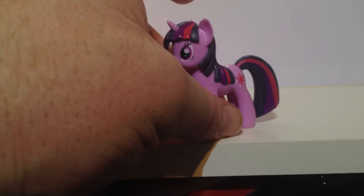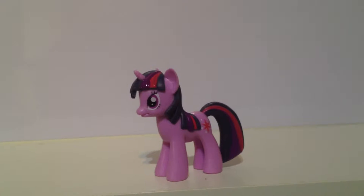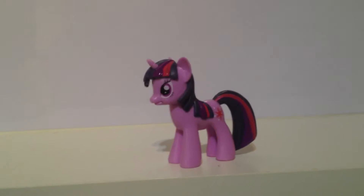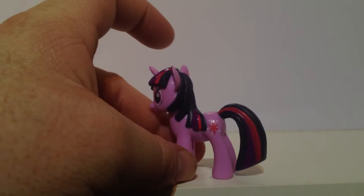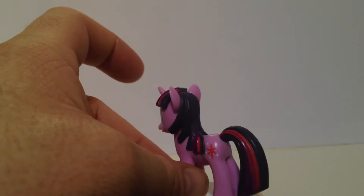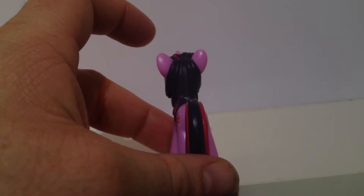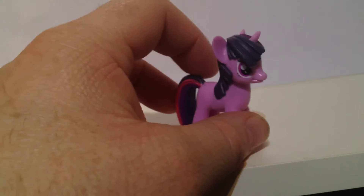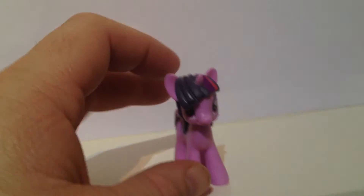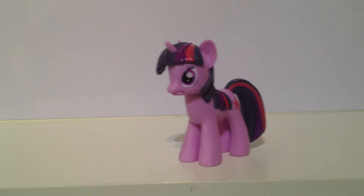The second being Twilight Sparkle in her original form, in the pre-Alicorn Princess version. Yeah, you have her cutie mark and her tail is done quite well — nice paint scheme all around, no sloppy paint on it at all, which is bizarre for something that isn't in the mass market I suppose. As you can see no cutie mark on that side, but her horn is actually quite a nice one. From the front, genuinely a nice figure.